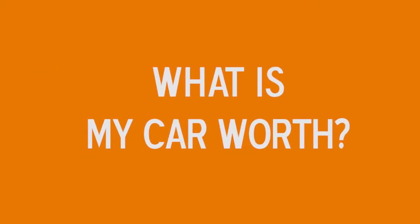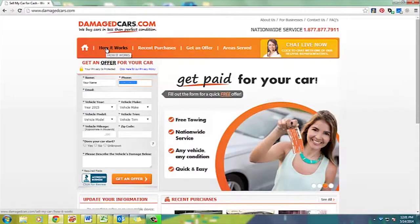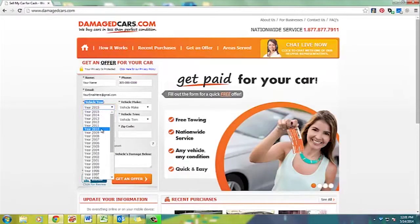What is my car worth? That's a common question we always get here at damagecars.com. This is Mike and I'm going to teach you how to enter your vehicle in our system and how it works. First, you're going to begin with your name, a good reliable contact number, proceed and enter your email. Your email address is the way that we will communicate with you — we'll send you an offer through email or communicate back and forth.